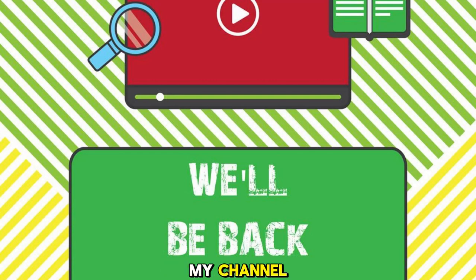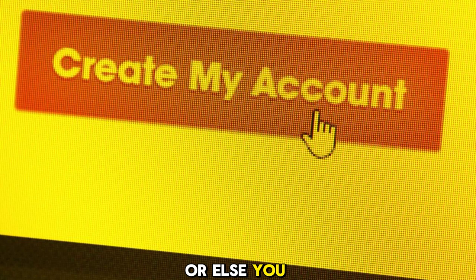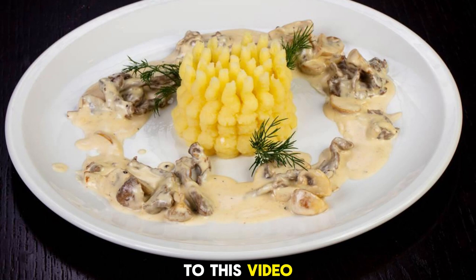Hey everyone, welcome back to my channel. In this video, I'm going to tell you why you need to sign into your Google accounts at least once every two years, or else you might lose them forever. Google has announced a new policy that will start deleting inactive accounts from December 2023. So if you have any old or unused Google accounts, you might want to pay attention to this video.